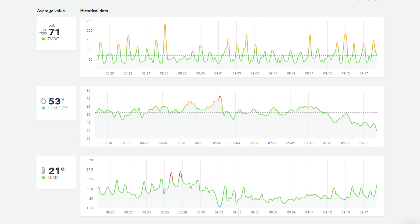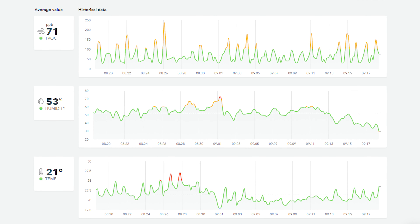To help you understand what's good and what's not good, AirThings will display them together with a color code — from green, obviously good, to red, bad. You can also get an immediate level by waving to the device.